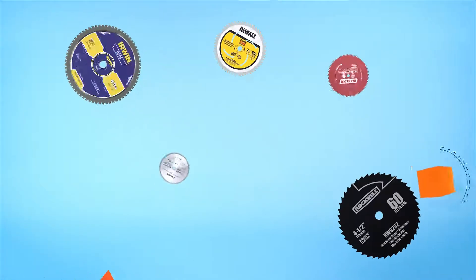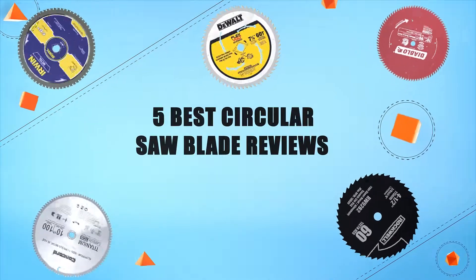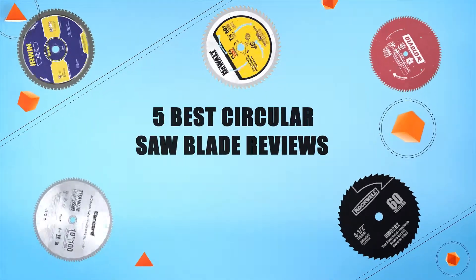Hello everyone, welcome to Review Infinite, the best product review channel on YouTube. Today we're here again with another list of five best products on the market. These reviews are based on thousands of customer reviews and positive ratings. Let's make a list of best products in this video: five best circular saw blade reviews.